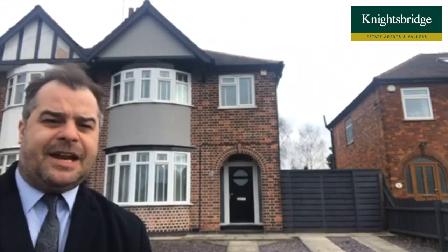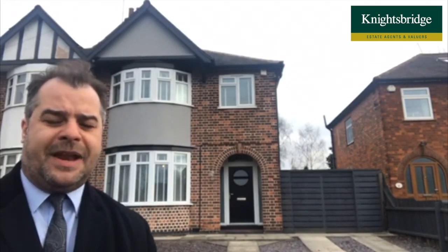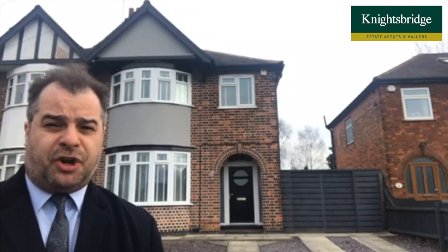We've got a lovely entrance hall with floor tiling that takes us through to our through lounge. We've also got a fantastically appointed and well fitted extended dining kitchen. Upstairs we've got three beautifully decorated bedrooms all with built-in wardrobes, and we've also got a four-piece bathroom.